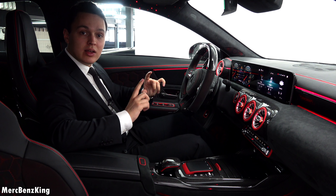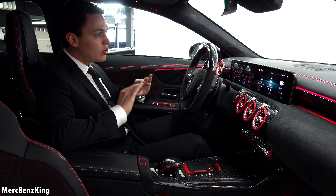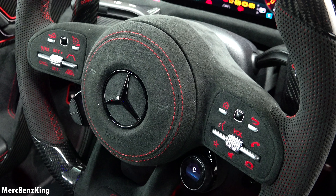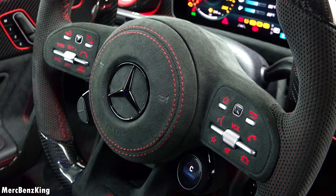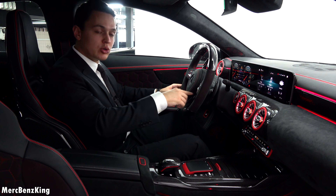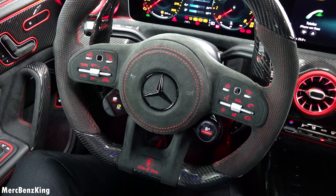And this is truly one of one — they only make a CLA like this once, completely customized by the customer and made by Carcraft in Switzerland. You can even see that the original buttons on the steering wheel have been replaced with new logos in the same design as original Mercedes, but in Alcantara with red contrast.